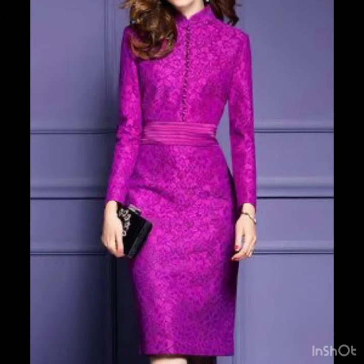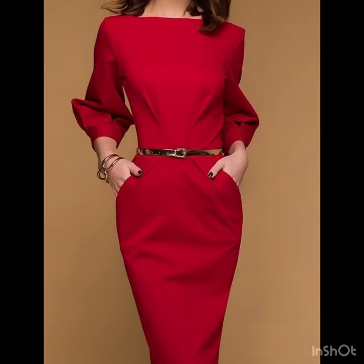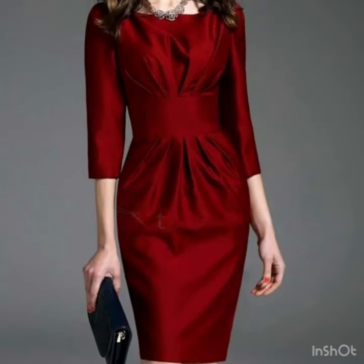You will find different fabric dresses like chiffon dresses, satin silk ones, and winter wear stuff. The designing is just amazing. I just love these hem-pleated bodycon dresses.